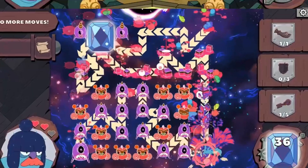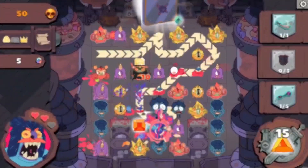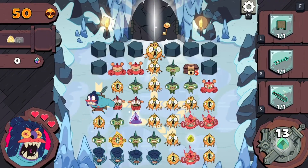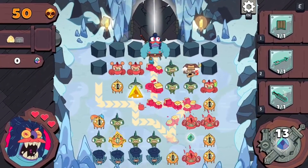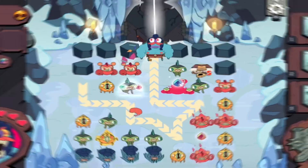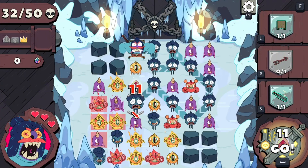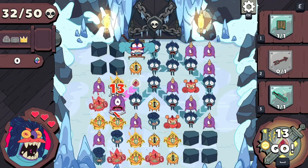Beneath the surface of flashy gems lies a deep well of strategic depth. The visuals reflect your choices, with each move contributing to the evolving landscape and dictating your path. The auditory experience, accompanied by lively sound effects and music, syncs with every match and strategic maneuver, creating a symphony of colors, sounds, and tactics that engage both your senses and intellect. Grindstone is more than a puzzle game — it's a masterful symphony of strategy and visual delight.